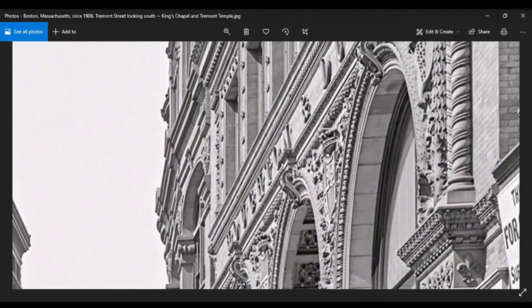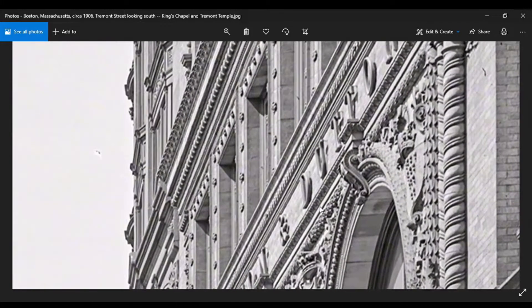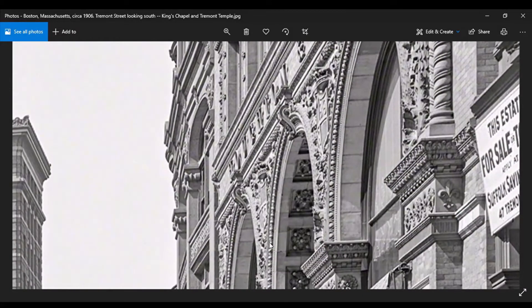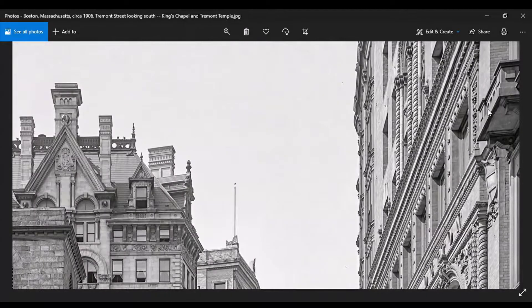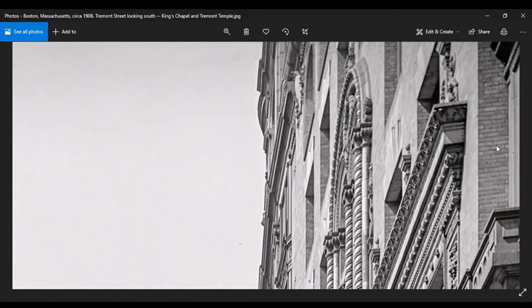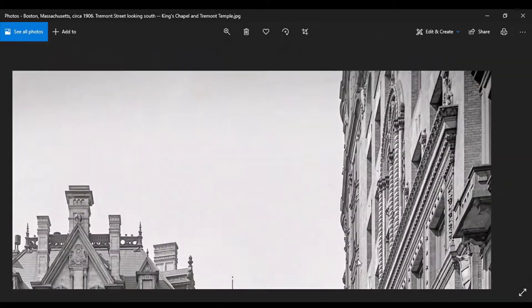Oh God, this detail on this thing — damn. In 1906 they had this? I mean, they're one step away from being cave people and yet they can build this — my ass. See, there's your brick — all this is facade. Brick, brick, brick, brick. Who's making all the bricks?